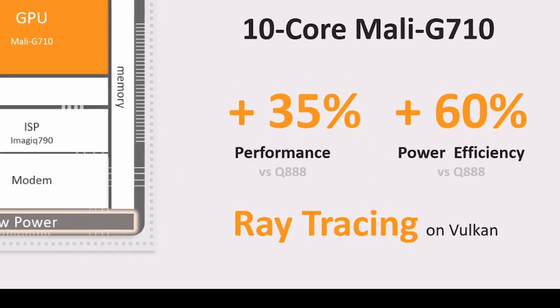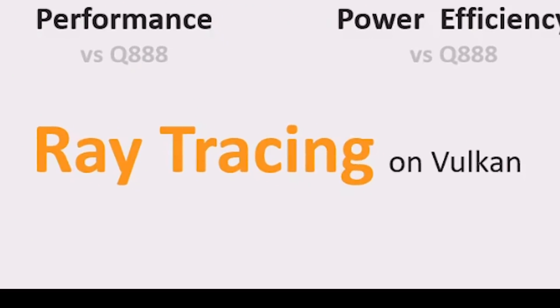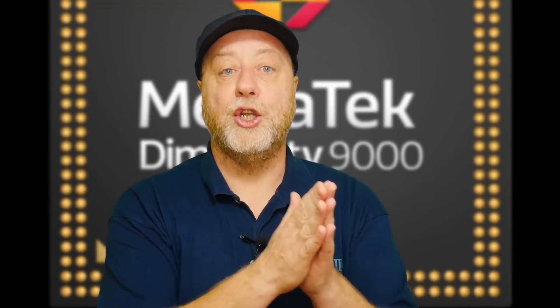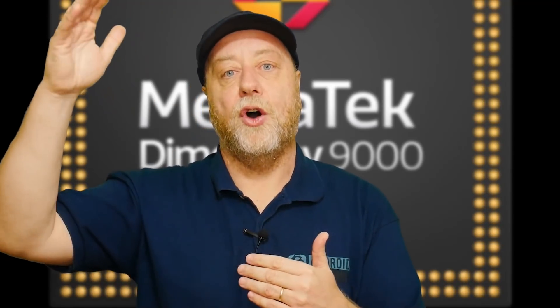MediaTek also support the ray tracing API that's now part of the Vulkan graphics API. It's software only at the moment, using the GPU — the ray tracing part is mainly done in software and the drivers handle it. There are no announcements yet about which games will be using it; however, this is an interesting step forward as we slowly start to see ray tracing technology trickle down into the mobile space.